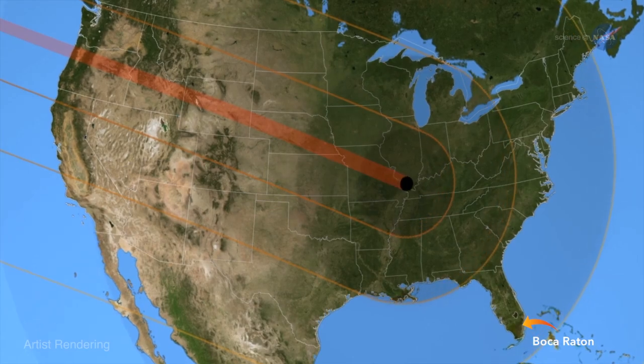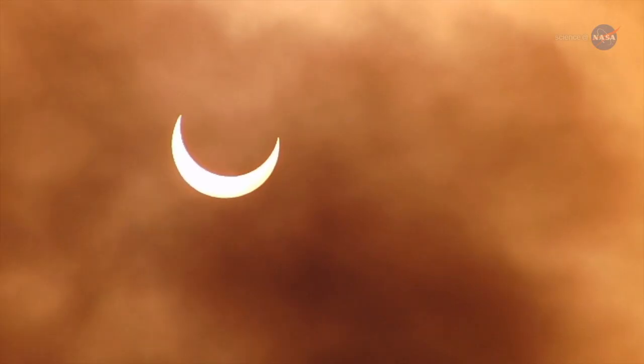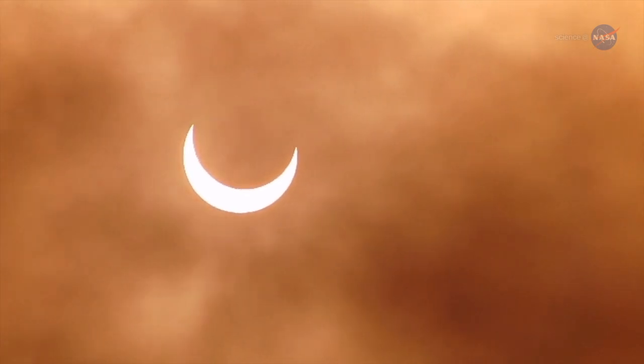We are not going to be in the path of totality. We're going to be off to the side, so we'll see a penumbral solar eclipse, which means the moon mostly covers the Sun. When we look at the Sun with the glasses, we should basically see the equivalent of a crescent moon.